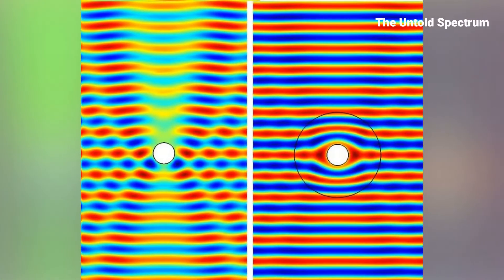Here's the trick: when light hits an object, it reflects or absorbs, making it visible. But advanced metamaterials can guide light around the object instead. The result? Light continues uninterrupted, as though the object doesn't exist at all.